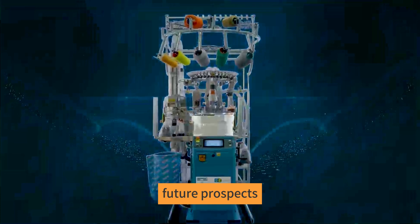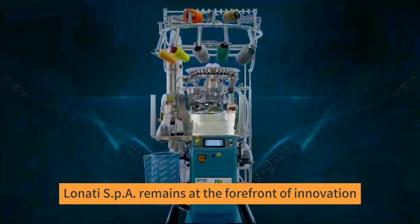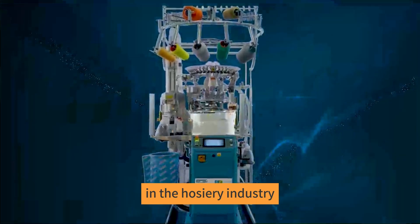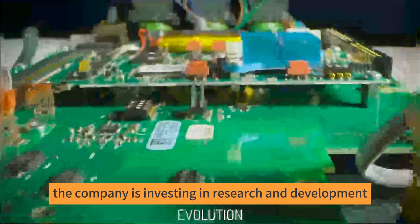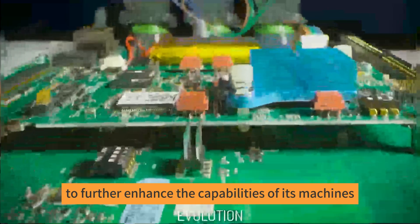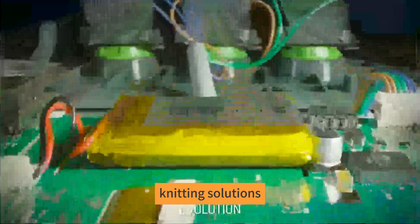Future Prospects. As technology continues to advance, Lonati SPA remains at the forefront of innovation in the hosiery industry. The company is investing in research and development to further enhance the capabilities of its machines, exploring areas such as artificial intelligence and the Internet of Things (IoT), to create even smarter and more efficient knitting solutions.